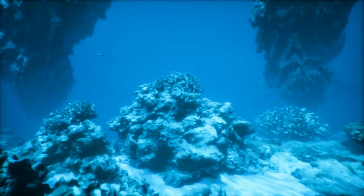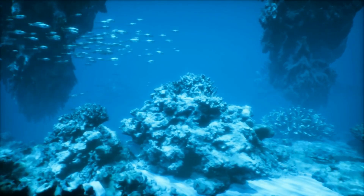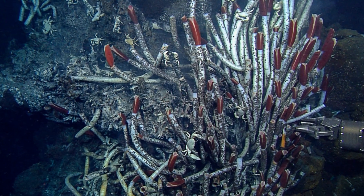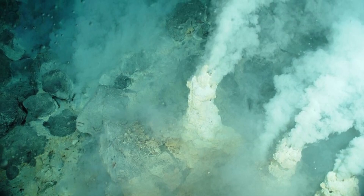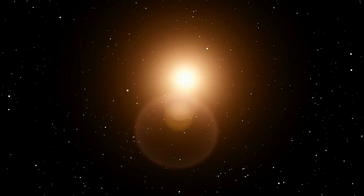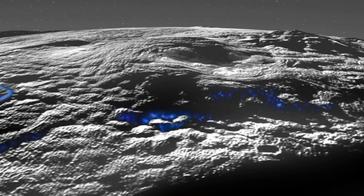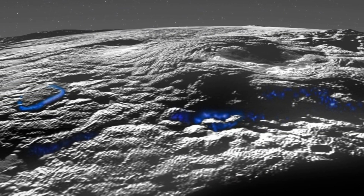On Earth, in the deepest parts of the ocean, there are entire ecosystems living in complete darkness. Creatures like fish, bacteria, and giant tube worms survive without a single ray of sunlight, relying instead on the heat and chemicals released by hydrothermal vents deep in the ocean floor. These environments are far from the Sun, yet life not only survives — they flourish. And this is exactly the kind of environment that Pluto may offer beneath its icy surface.